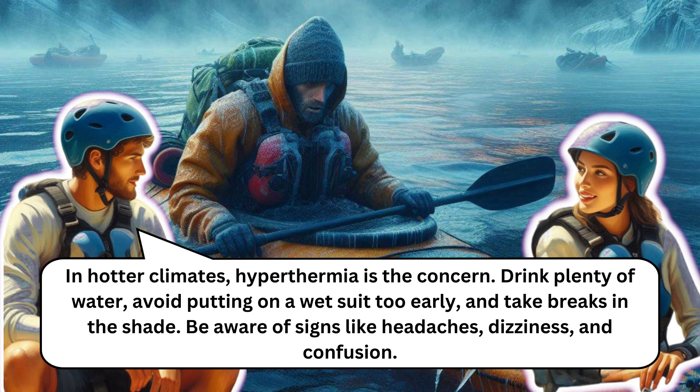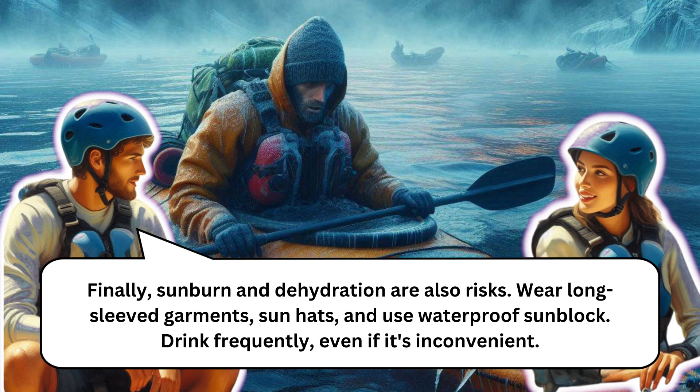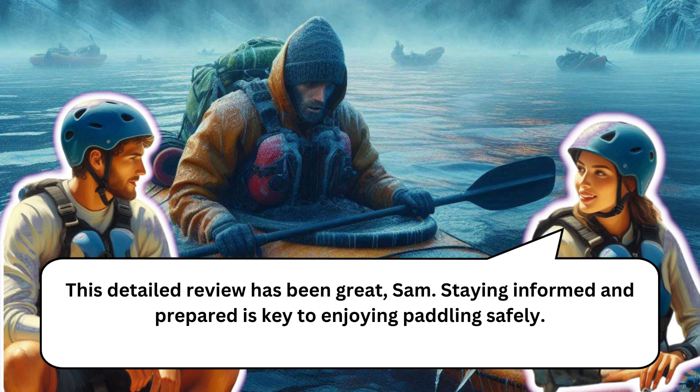Be aware of signs of heat exhaustion like headaches, dizziness, and confusion. If someone shows these signs, move them to a cool area and give fluids. For heat stroke, reduce their temperature, fan them, and seek urgent medical attention. For sunburn and dehydration, wear long-sleeved garments, sun hats, and use waterproof sunblock, and drink frequently even if it's inconvenient. Staying informed and prepared is key to enjoying paddling safely.